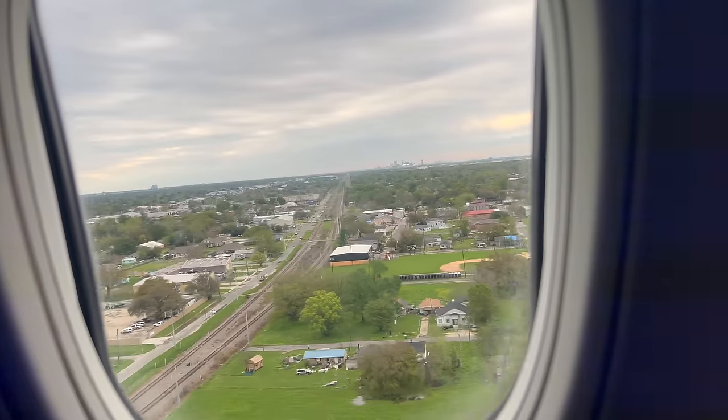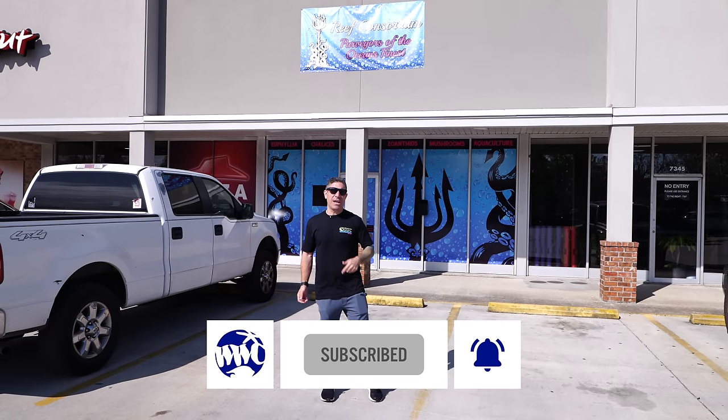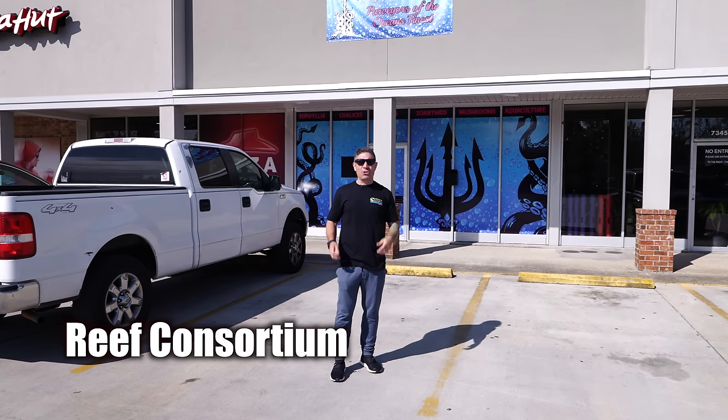Welcome back to another episode guys. Today we're in New Orleans. We're checking out Kelsey's 210 gallon tank, but first we'll stop by to check out our friend Chad and his store right here - Rift Consortium. It's been open for over a year, it's got a lot of goodies, and I'm gonna show you what he's got going on.